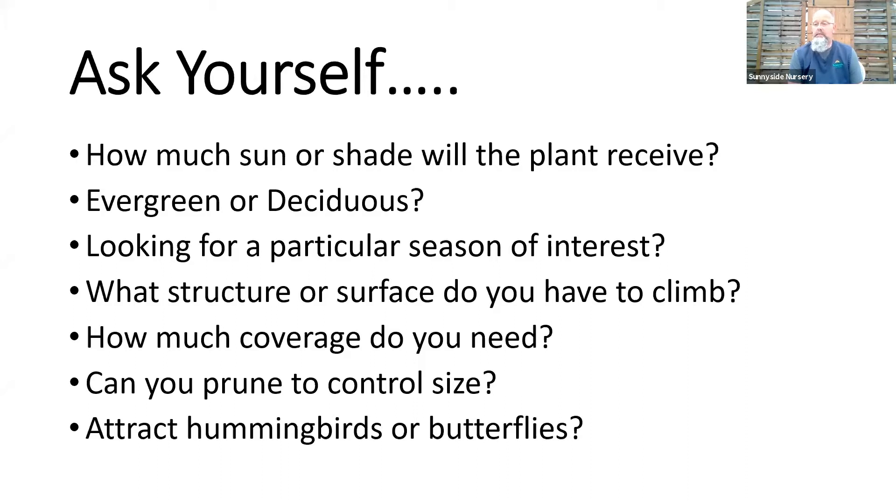What structure are you trying to cover? This is a huge one because a lot of people blindly purchase a climbing vine and just don't have enough room for that variety. Watch your sizes and what you're trying to grow it on. Do you have unlimited fence line, a small trellis, a post? We can pick out the right vine for the right place. How much coverage do you need? Are you trying to cover a massive area, or just something small and tidy?